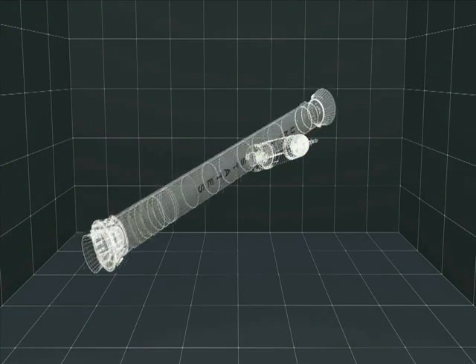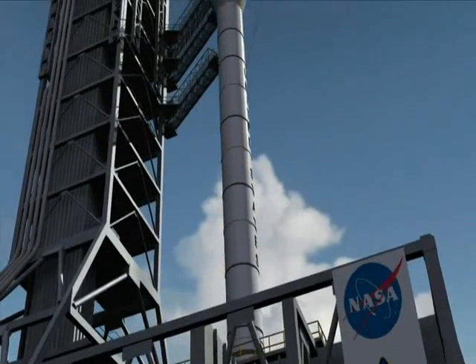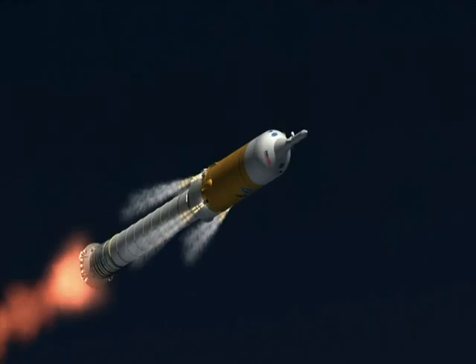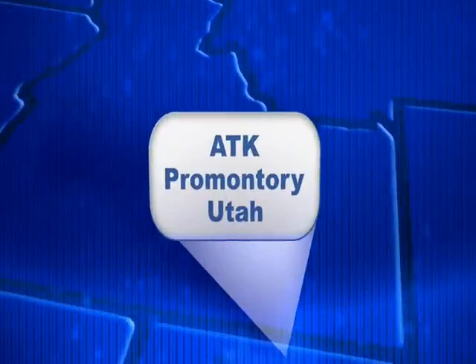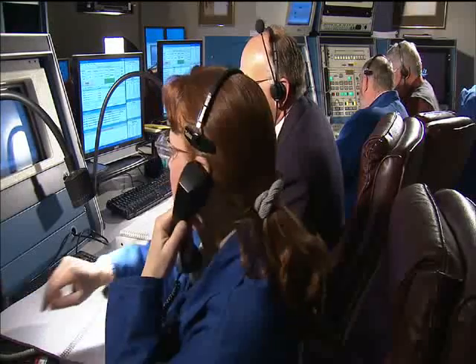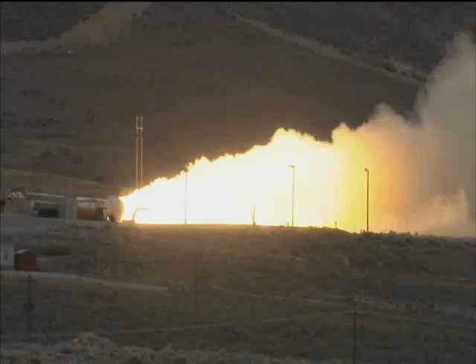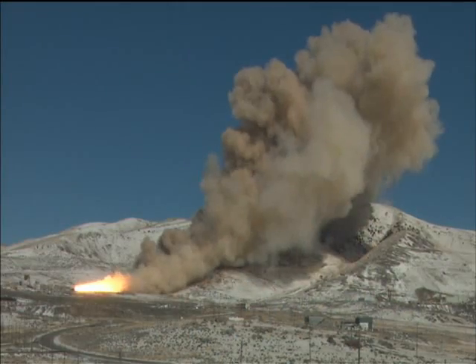The Ares I first stage element draws on more than 20 years of NASA experience with flying solid rocket boosters as part of the Space Shuttle program. Work is well underway on extending these solid rockets to the five-segment version required for Ares I and the five-and-a-half-segment version needed for Ares V. Ares has worked with the Space Shuttle program to add test objectives and monitoring equipment to already planned shuttle booster tests, providing engineers with valuable data about motor acoustics, roll torque, and new insulation and o-ring materials. Ares has also placed instrumentation on recent shuttle flights to measure solid rocket booster thrust oscillation.